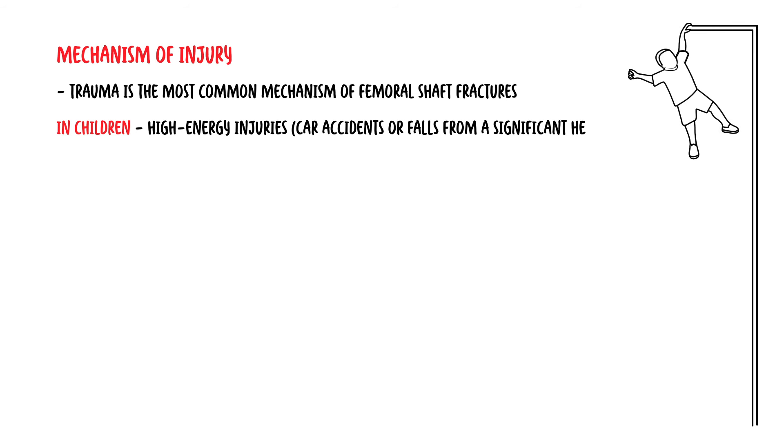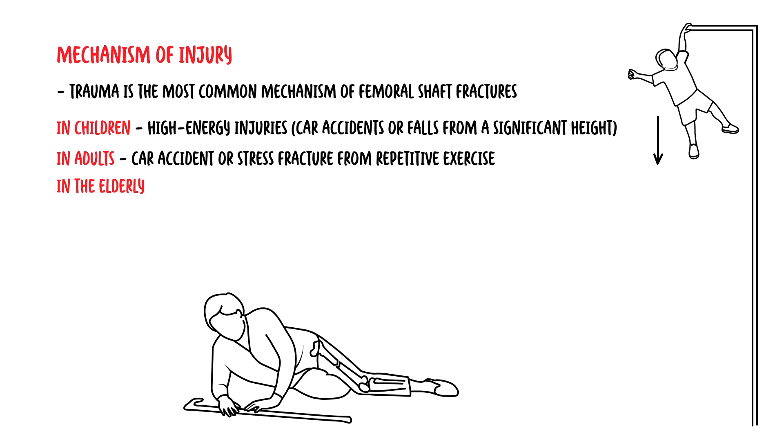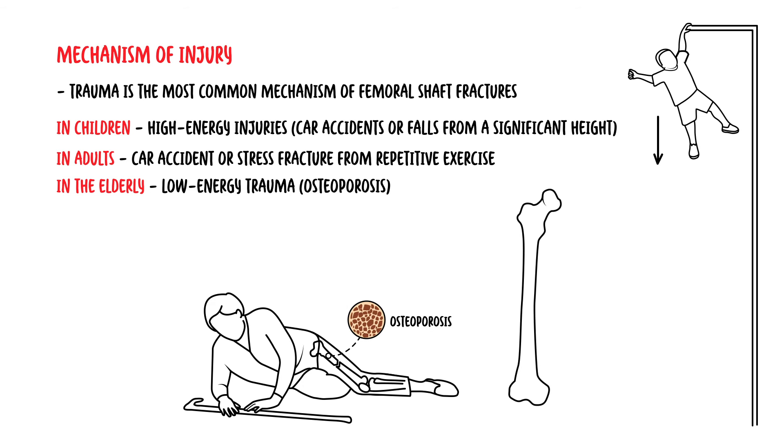In terms of the cause of a femoral shaft fracture, trauma is the most common mechanism. In children, femoral fractures are typically caused by high energy injuries such as car accidents or falls from a significant height. In adults, car accidents or stress fractures from repetitive exercise. In the elderly, femoral shaft fractures are likely to occur as a result of low energy trauma, usually due to osteoporosis, a condition that weakens the bone, making them more susceptible to fractures.